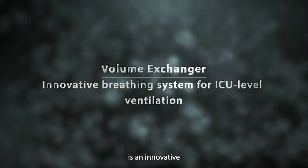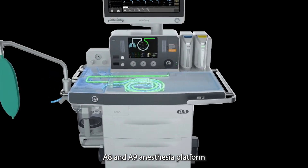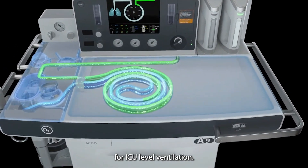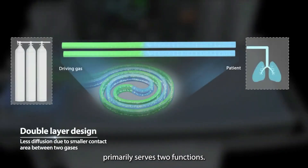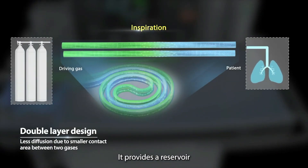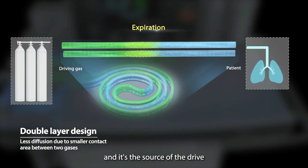The volume exchanger is an innovative breathing system for the Mindray A8 and A9 anesthesia platform, specially designed for ICU-level ventilation. The volume exchanger primarily serves two functions: it provides a reservoir for exhaled patient gas, and it is the source of the drive gas interface.